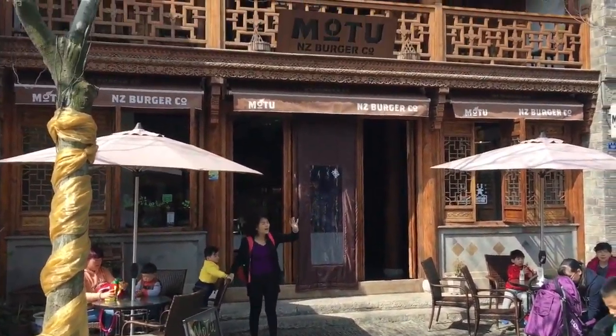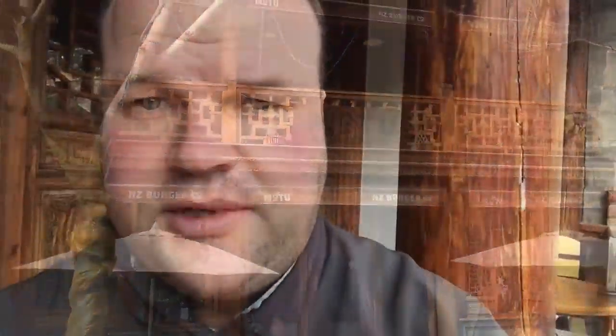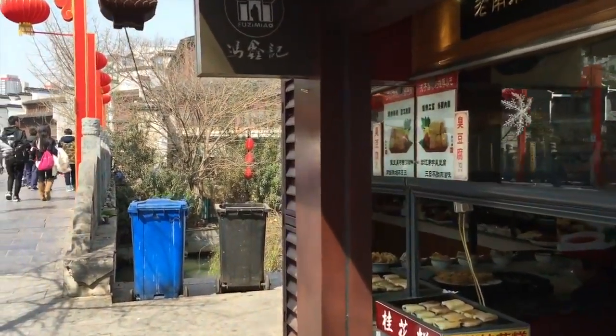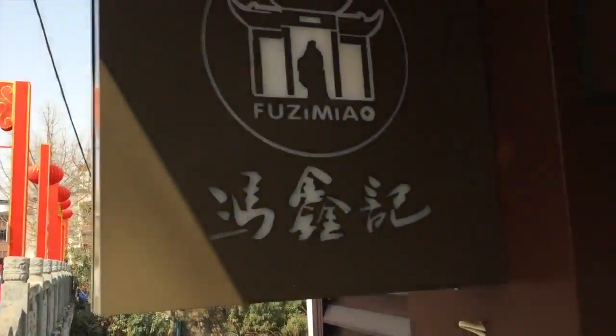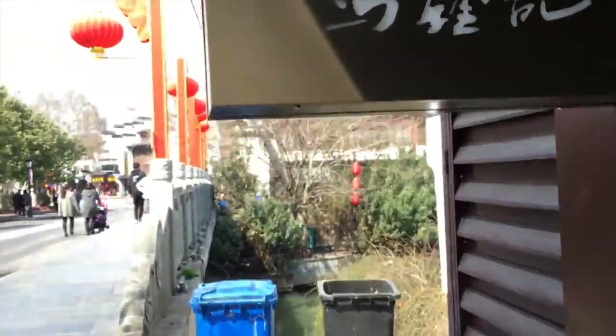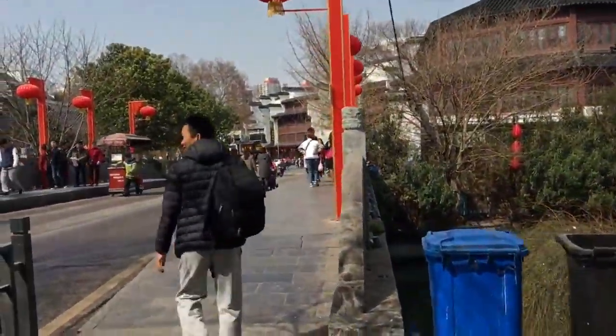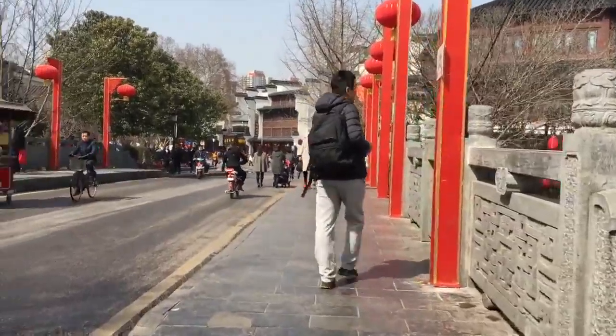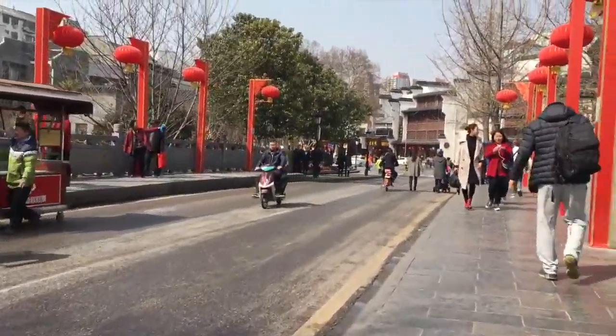There's an ice cream place downstairs and then upstairs is where we'll go. I'm at the top floor now and you can see the view I have. Let's see what the spelling of this place is — Fusimau, maybe Fusimau, that's how I'd spell it, though I'm not sure.